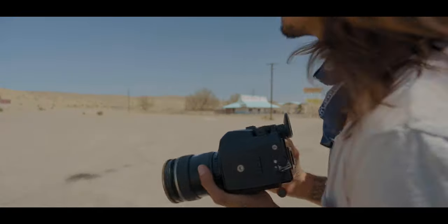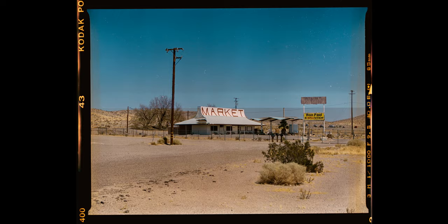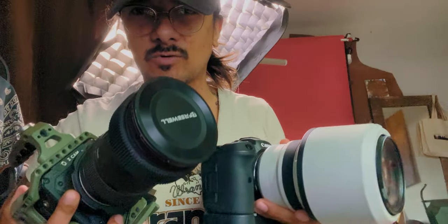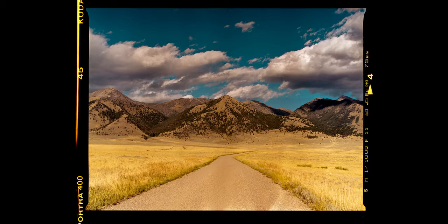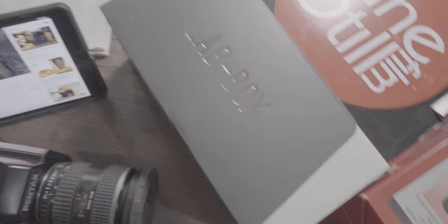I have no idea how any of these photos are going to turn out, but we're going to find out. I'm going to jump in real quick and show you guys what my setup was. I bought this Pentax 645, kind of went crazy on Cinestill's website.